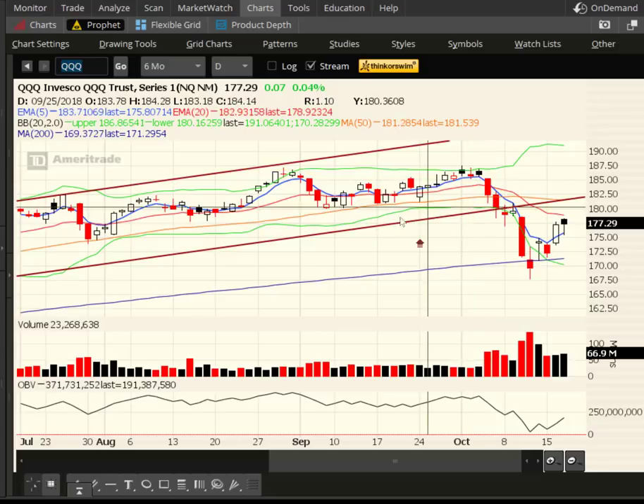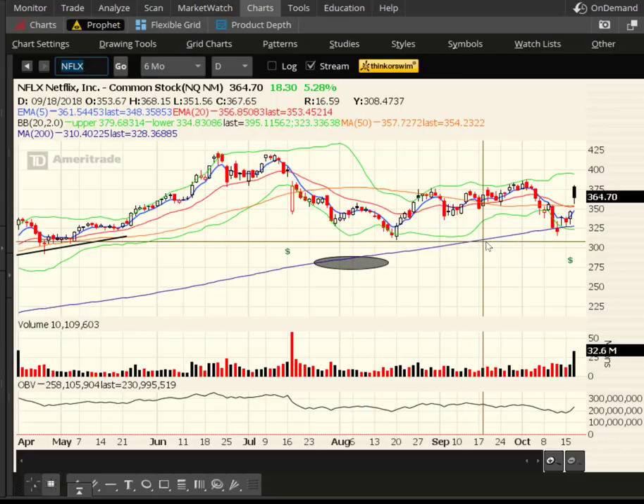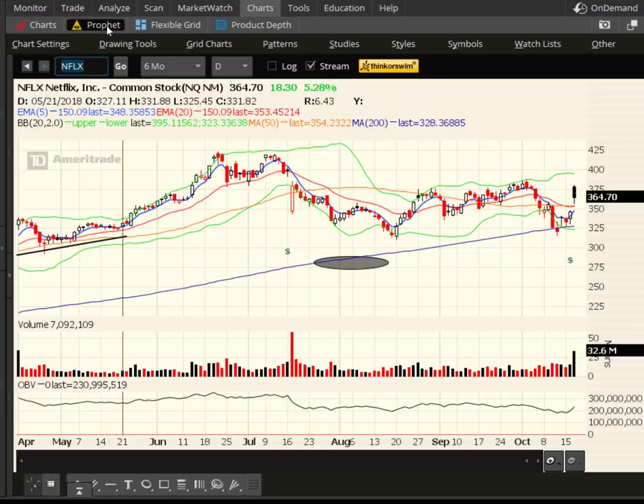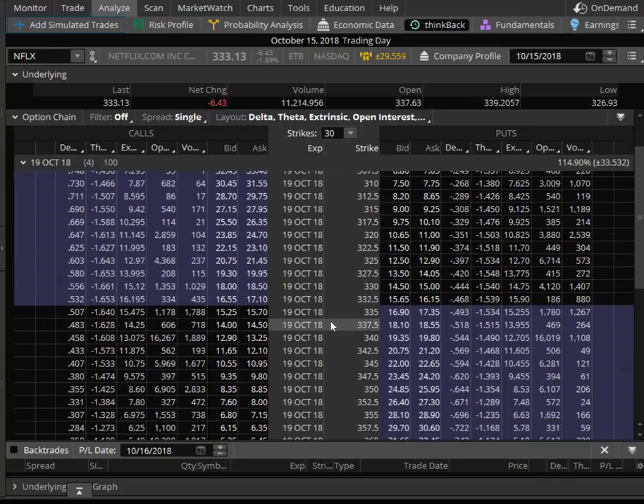The one stock I want to talk about was Netflix from Monday night. Netflix had earnings last night after the bell and the stock ended up finishing higher today by 18 points. If we go back to the 15th, which was Monday, and look at those weekly options, the stock was at 333. If we consider an at-the-money call and put — otherwise known as a straddle — at the 335 strike, we're looking at about $33: 1570 and 1730. So 335 and about $33.